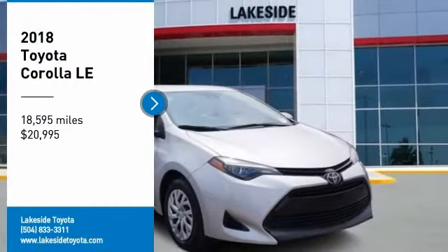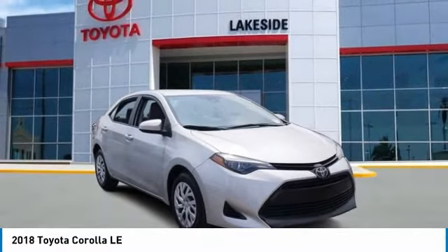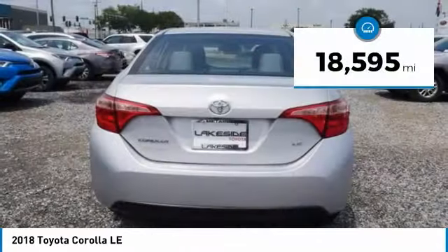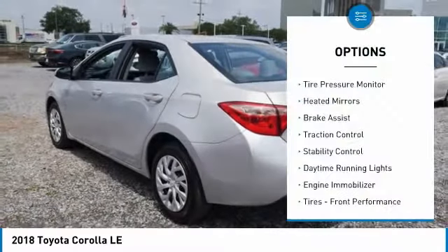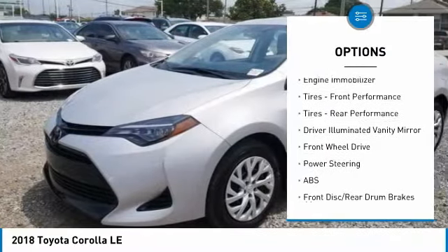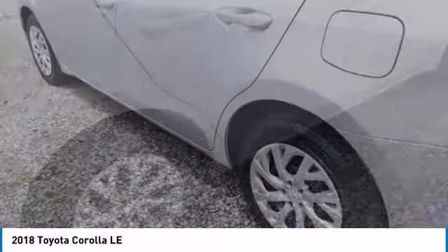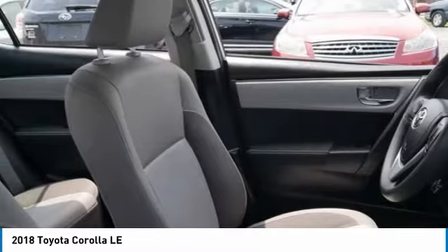Stop by and take a look at the 2018 Corolla. The Corolla is still a great option for those who want dependability, comfort, and value, and is priced below $25,000. This vehicle has less than 20,000 miles. Some of this vehicle's great options include tire pressure monitor, heated mirrors, brake assist, traction control, stability control, daytime running lights, engine immobilizer, front and rear performance tires, and a driver illuminated vanity mirror. Your new ride is just a phone call away.